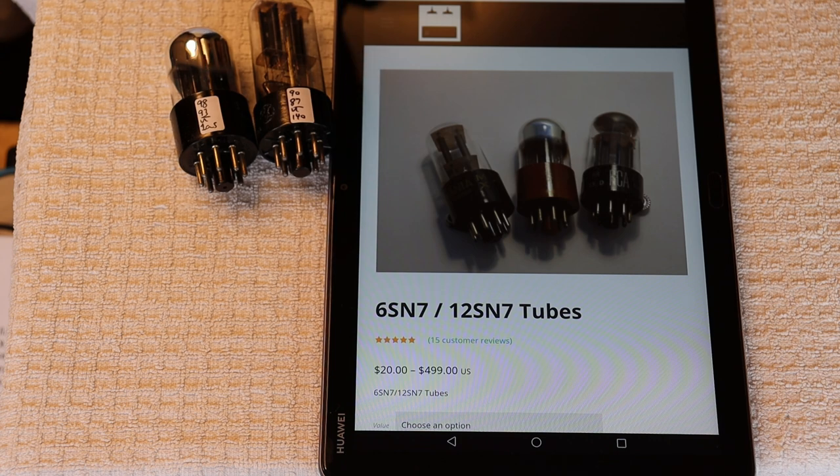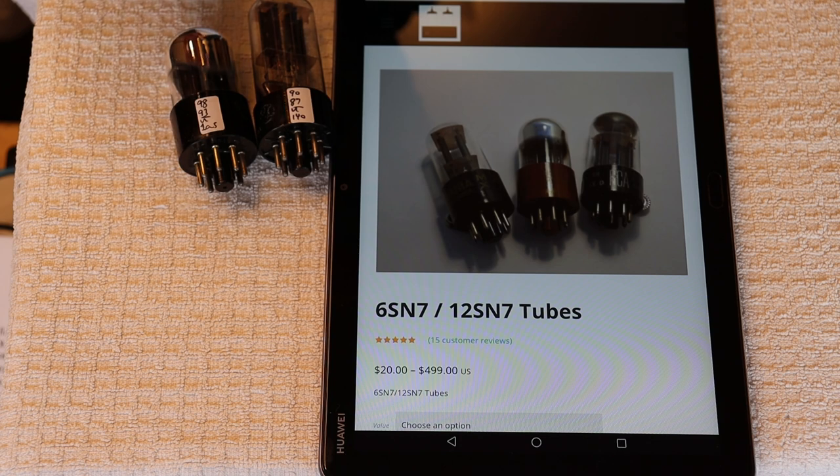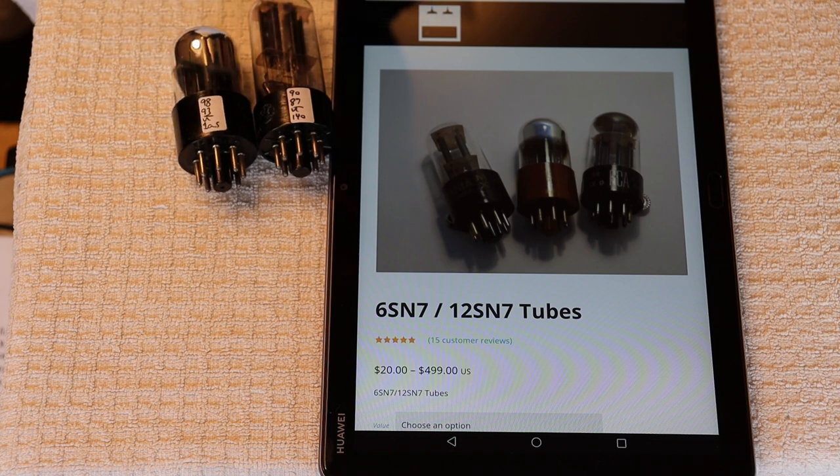You might think you could just swap out a pair of preamp tubes and the volume would stay the same, but every tube is different. The GM — the mutual conductance — which measures the output of the tube based on the input signal, will affect the output volume. Higher GM doesn't necessarily mean a better tube, but it will definitely affect the sound. If two tubes are testing close they're probably going to be okay at the same volume level, but if they're a fair bit off, you'd be surprised how much of a difference it can make.